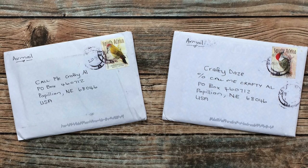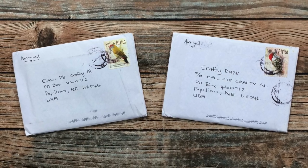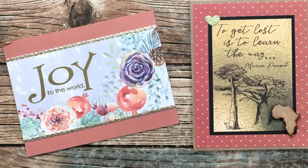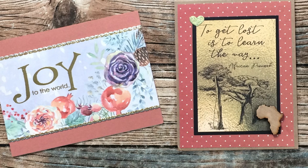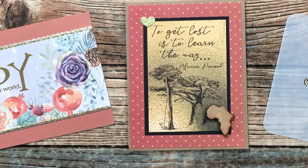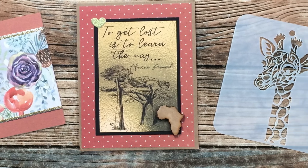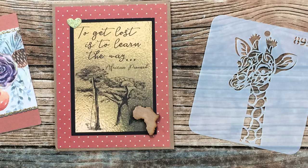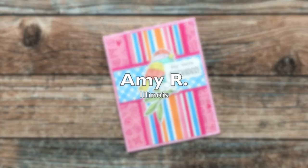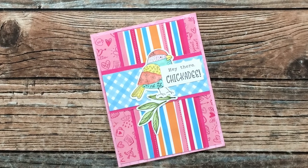Next up was a package from Noreen, my crafty South African friend. She actually sent two envelopes — one for me and one for my sister, and I will definitely get that to her. Inside the envelope for me was a beautiful Christmas card on the left, and in the center card she wrote me a lovely note and included this cute giraffe stencil. I cannot wait to get that inky, Noreen — thank you so much.